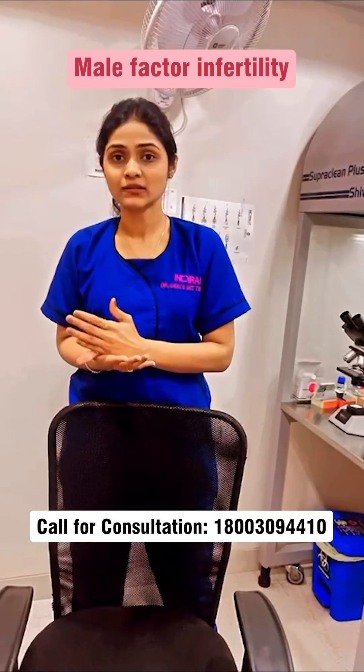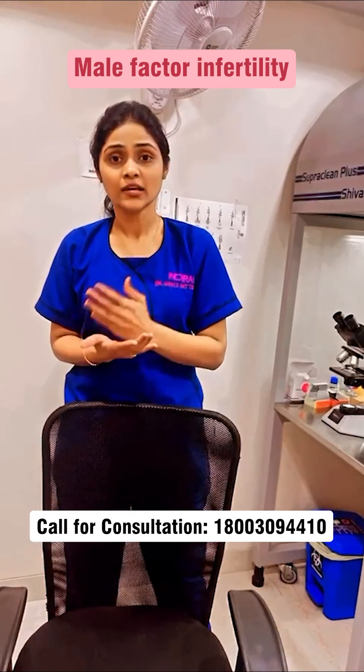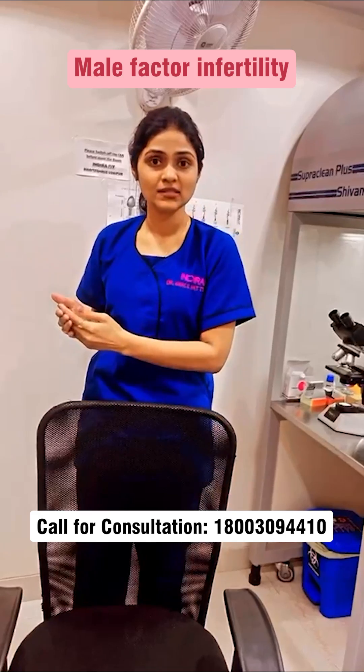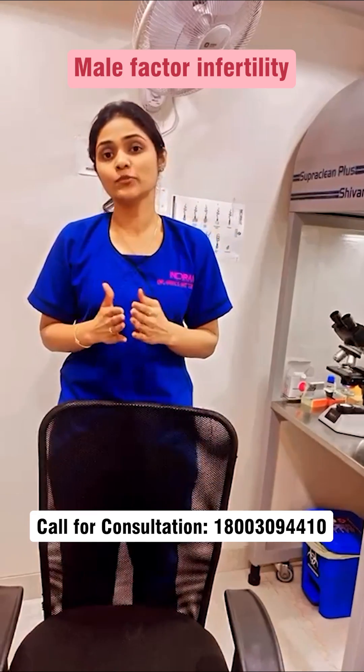Male factor is one of the main factors lately presenting with infertility. So, if you are trying for a pregnancy for quite some time, make sure the male is being checked properly before planning for any pregnancy — even IVF, even natural pregnancy — the male needs to be checked properly.